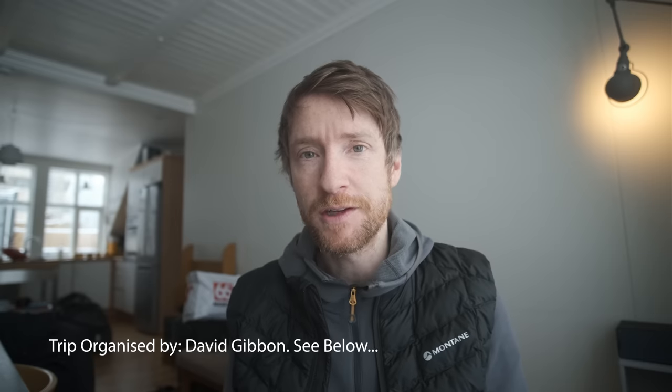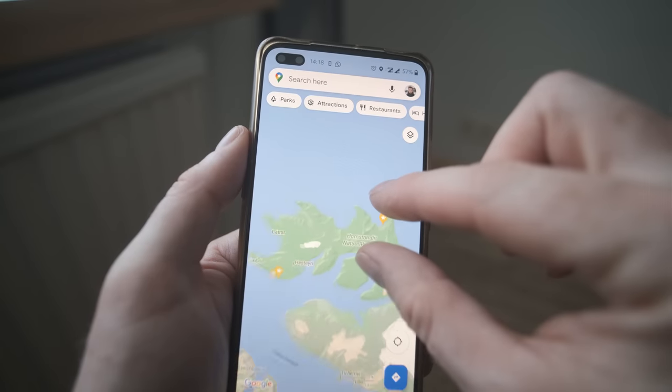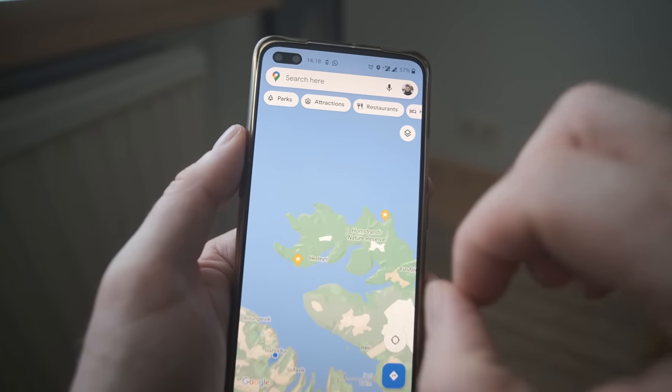I was invited on this trip by a group of wildlife photographers who are very interested in photographing arctic foxes. There is a place on the south coast of the peninsula where you can easily photograph arctic foxes, but we're going further afield in search of the elusive white arctic fox. That's the dream.